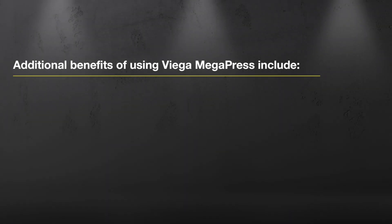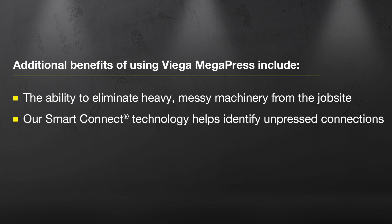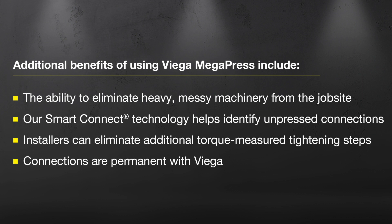Additional benefits of using VEGA Megapress include the ability to eliminate heavy, messy machinery from the job site. Our smart connect technology helps identify unpressed connections. Installers can eliminate additional torque-measure tightening steps, and connections are permanent with VEGA.